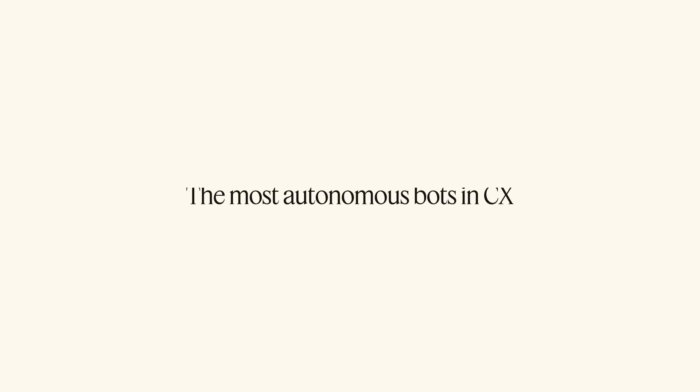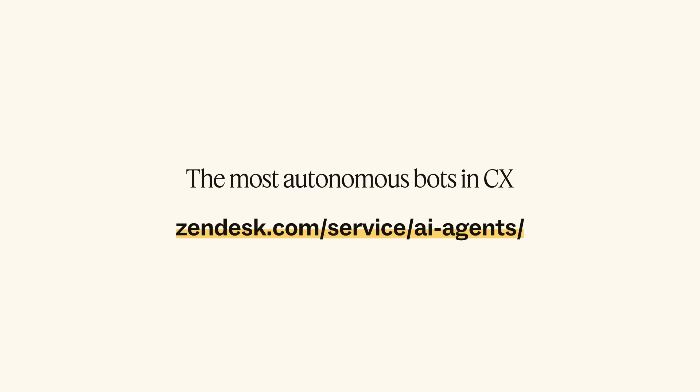Currently, AI agents are helping companies resolve 60% or more of their customer interactions, allowing them to unlock end-to-end automation, serve customers 24/7, and provide the best overall customer experience. Zendesk AI Agents — the most autonomous bots in CX.